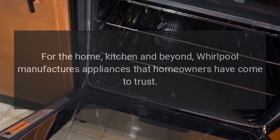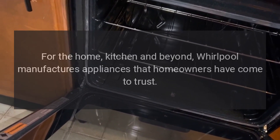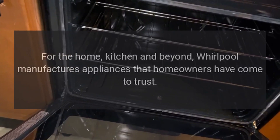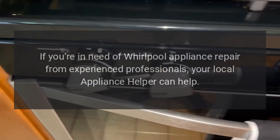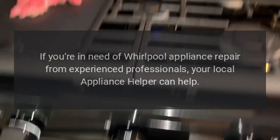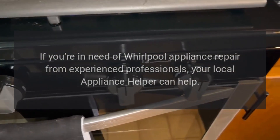Repairs for the home, kitchen and beyond — Whirlpool manufactures appliances that homeowners have come to trust. Even a trustworthy appliance requires occasional maintenance or repair, however. If you're in need of Whirlpool appliance repair from experienced professionals, your local appliance helper can help.